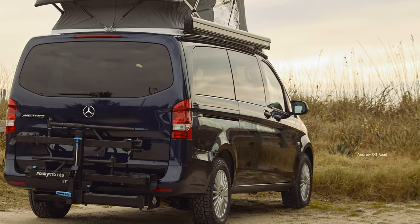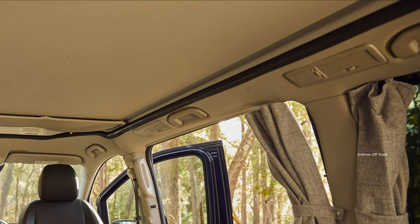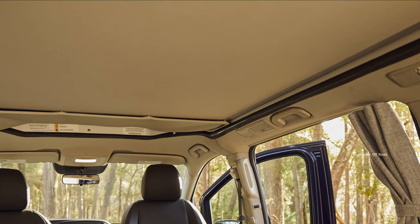Keen campers can also equip their Mercedes mini mobile home with an eight-foot awning, bug screens for the rear hatch, sliding doors, and a detachable tent.